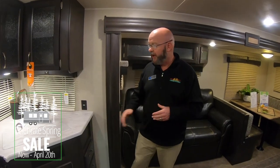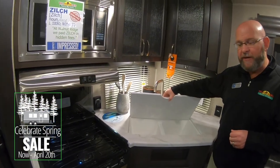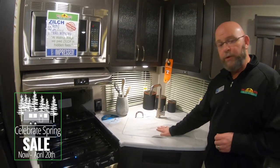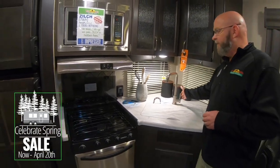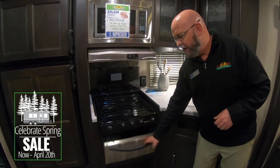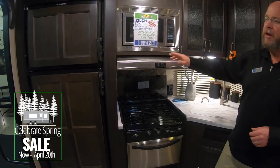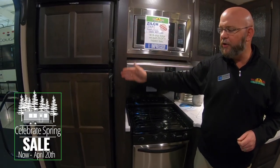This is a 25RKSS, which is a rear kitchen with a super slide. You've got plenty of countertop space, a nice 50-50 sink with a removable sink cover, a single lever faucet, three burner stove, oven, stainless steel microwave, and range hood.